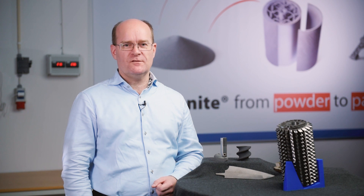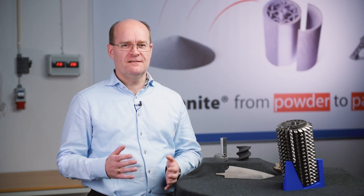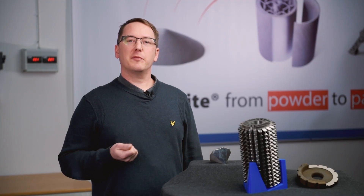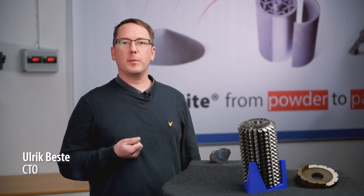A year ago, VBN Components launched the world's hardest steel. Today, we are excited to announce our next achievement: a 3D printed cemented carbide. This signifies a giant leap in innovation, on par with the introduction of cemented carbides about 70 years ago.